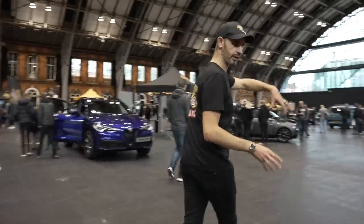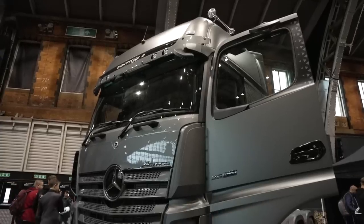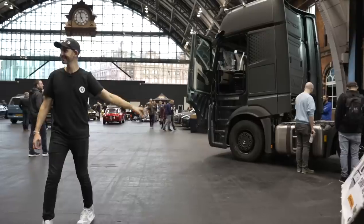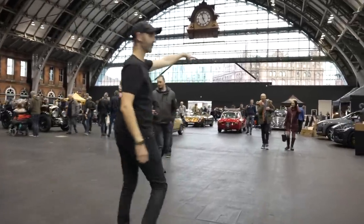Coming out of the launch car area — new Mercedes S-Class right next to a Mercedes Actros truck, which is so much fun to sit in. As a non-truck driver, I find that very exciting. Coming around here — there's a Polestar 1 and a Polestar 2. Polestar 1 is a bit of a unicorn.